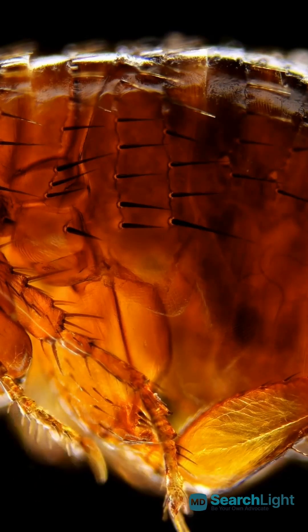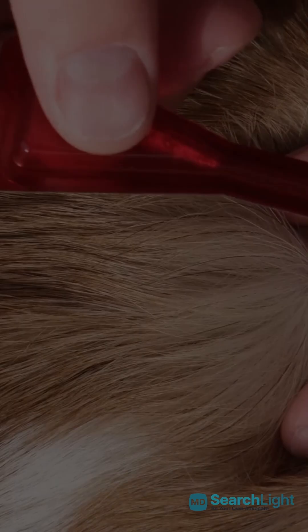Am I the only one that didn't know fleas could jump up to 7 inches? Let's dive into dealing with flea bites. Fleas are tiny, wingless insects that love feeding on warm-blooded creatures, including us. Their bites often cause itchy red bumps and can even transmit diseases.